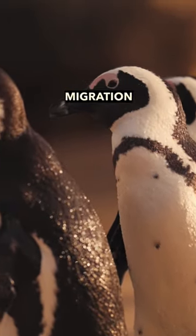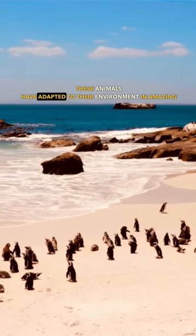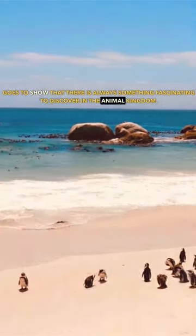From the incredible migration of the Canadian geese to the unique habits of the emperor penguin, these animals have adapted to their environment in amazing ways. It just goes to show that there is always something fascinating to discover in the animal kingdom.